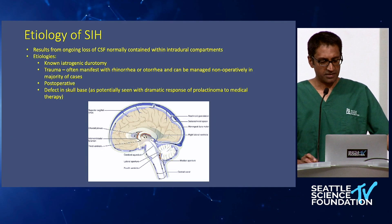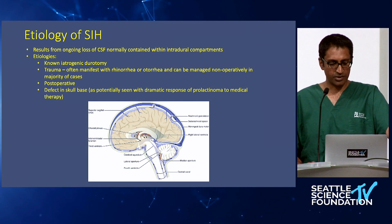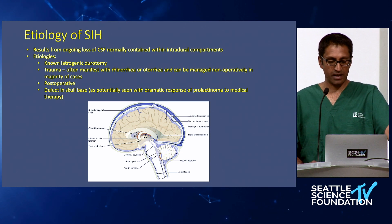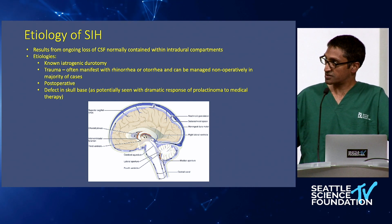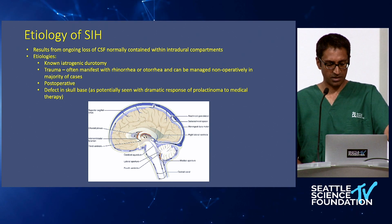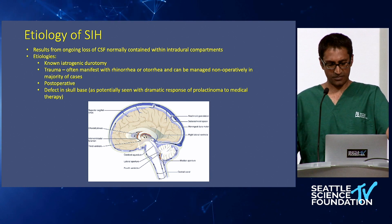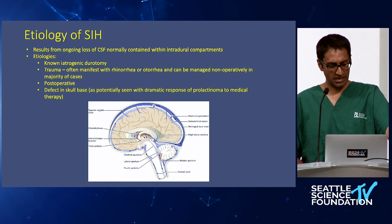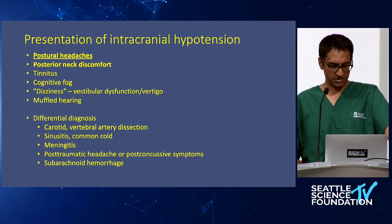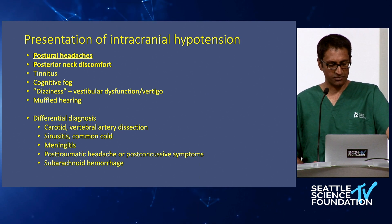In terms of how patients may present if there's ongoing intracranial hypotension — either from an incidental durotomy like what may happen in the operating room, or other reasons such as siphoning of CSF spontaneously — it all stems back to a certain amount of fluid surrounding our intracranial compartments that provides cushioning. When there is a loss of CSF through a durotomy or skull base dehiscence or fracture, there is a leak resulting in postural headaches, posterior neck discomfort, tinnitus, cognitive fog, dizziness, and muffled hearing.